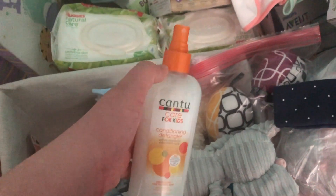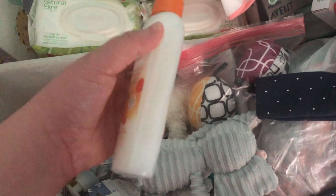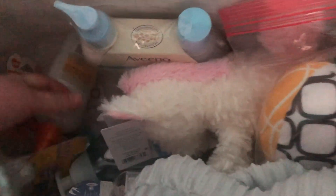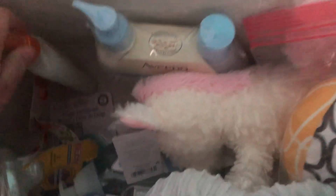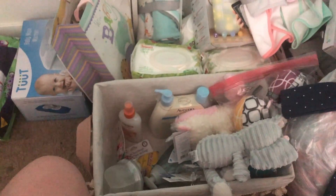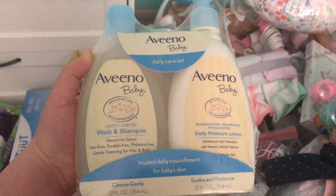I got this for her recently just because my baby's going to come out biracial and I already know she's going to have curly hair. I want to start learning how to do her hair care because I know her hair care versus mine is going to be so different — totally different hair texture and everything. This is a baby bath set — it's a wash and shampoo with lotion, which is really nice because I wanted the natural one.